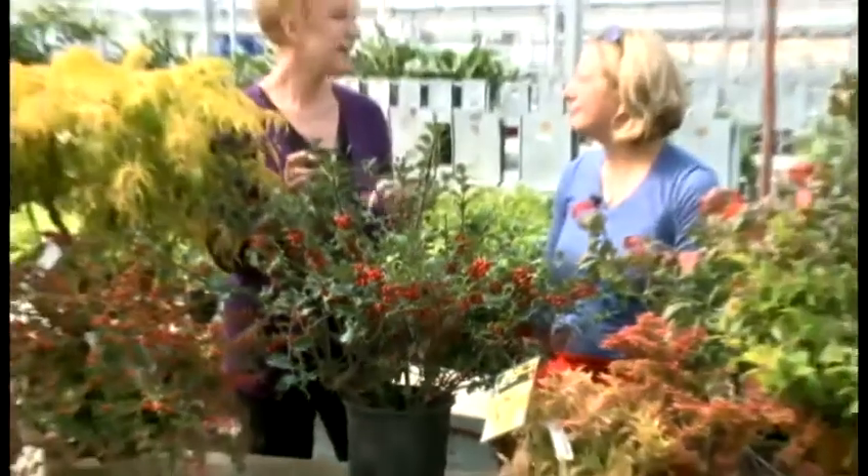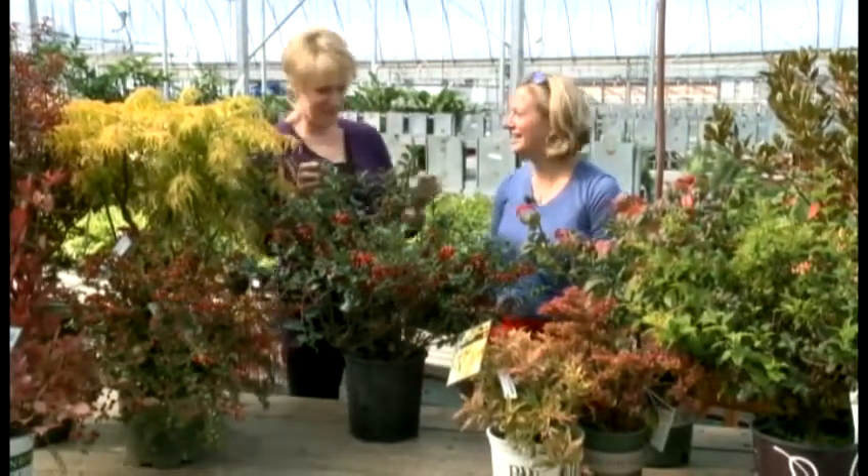There's really no need to have a dull yard in the wintertime. You can see all of the recent Sunday Gardener segments on our website, wisn.com — just look under the Marketplace tab.